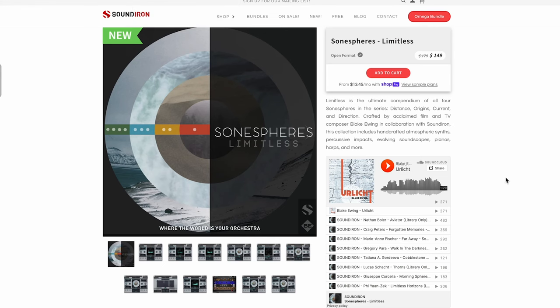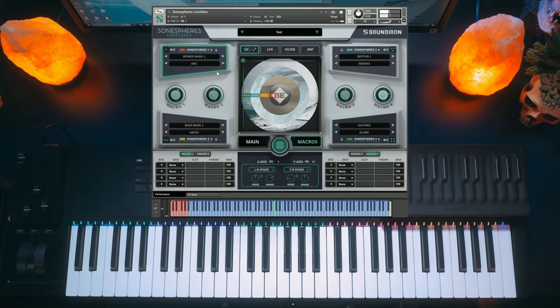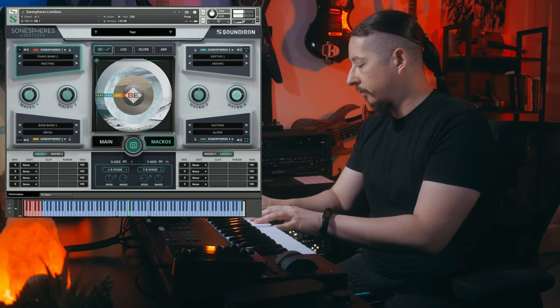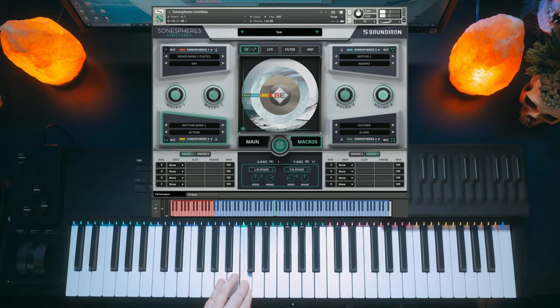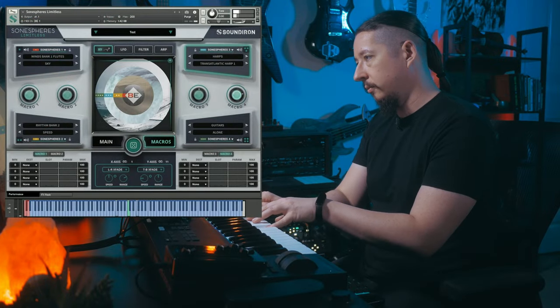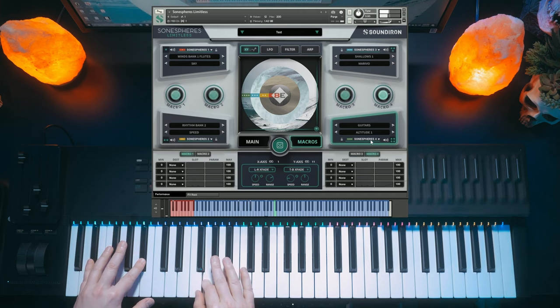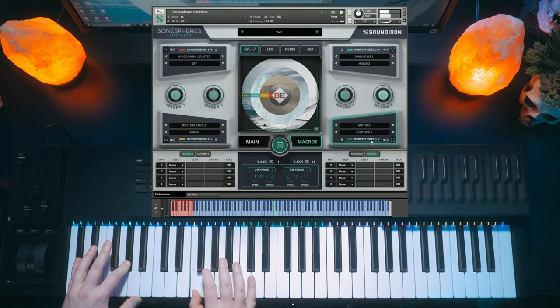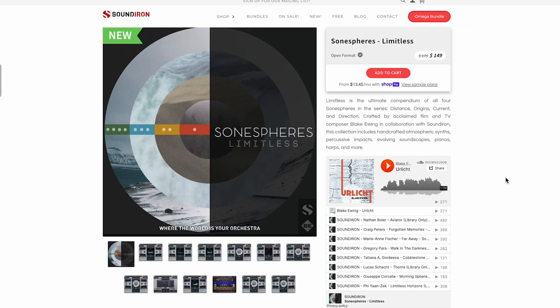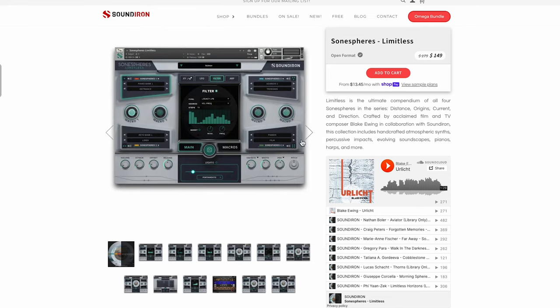Sound Diner's latest release is Sonospheres Limitless — all four of the Sonospheres libraries packaged together, giving you the ability to play across those different textures in a four-layer engine. Normally it'll sell for $279; grab it now for $149 for a limited time.